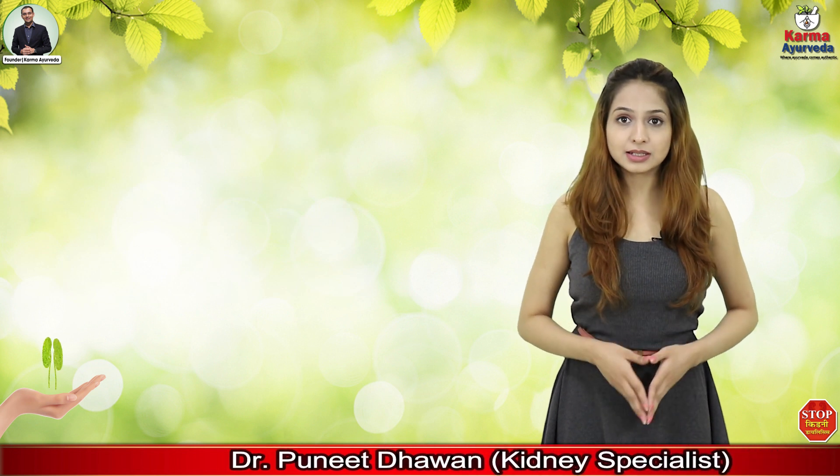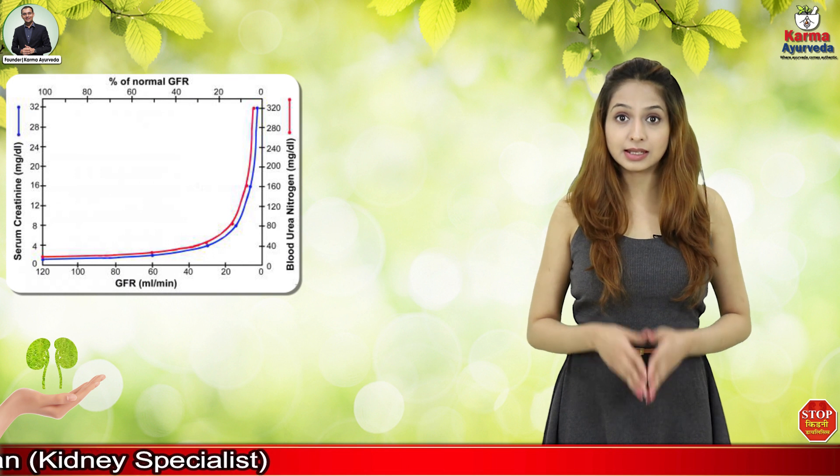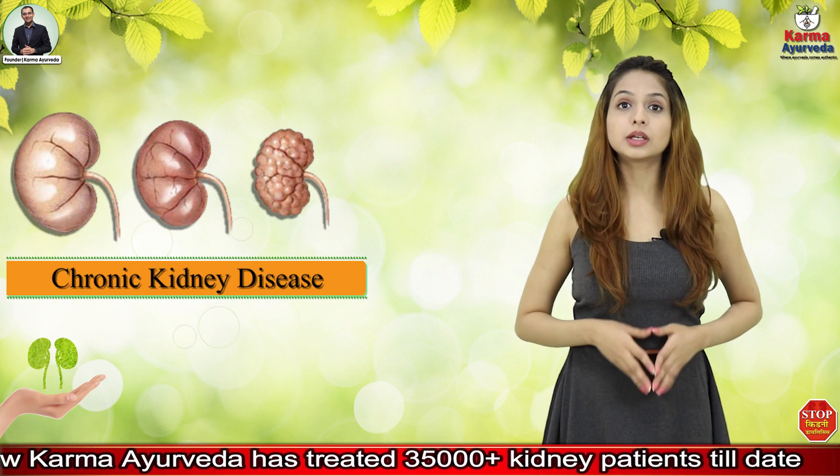Chronic kidney disease has accelerated in the past several years. If the level of serum creatinine increases, then this disease is detected by your blood test. After a long time, the patient's kidney starts shrinking and then it stops working, which we recall as chronic kidney disease.